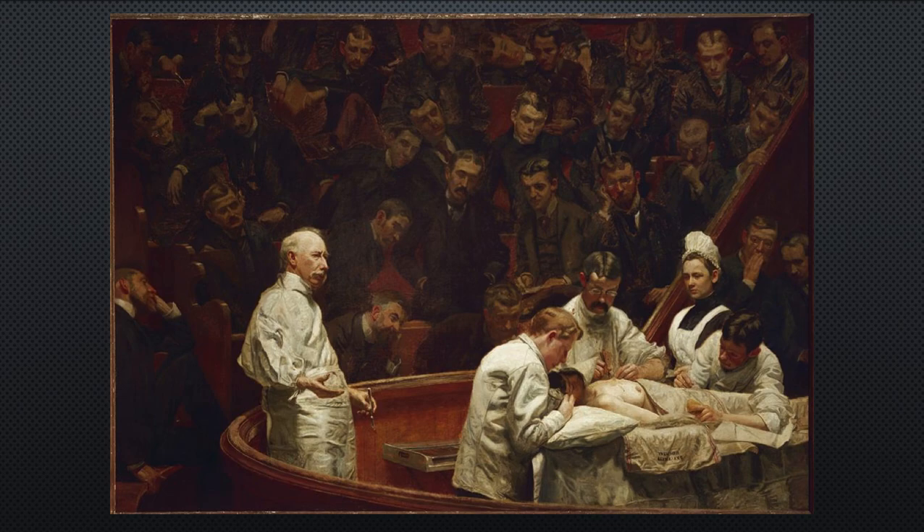Here's another Eakins on a similar subject. Since he studied anatomy, he's very comfortable around the medical community. In this surgery the doctors at least have scrubs on, so they've cleaned up a little — they're not in street clothes — although the med students still are. But they still don't have masks on and still do not have gloves — notice the bare hands.